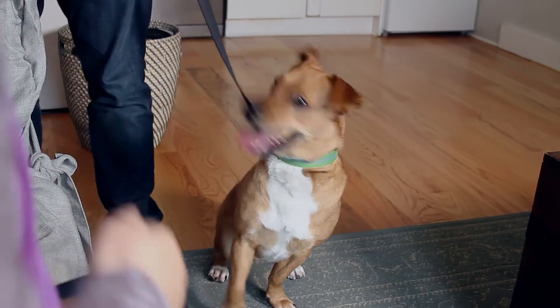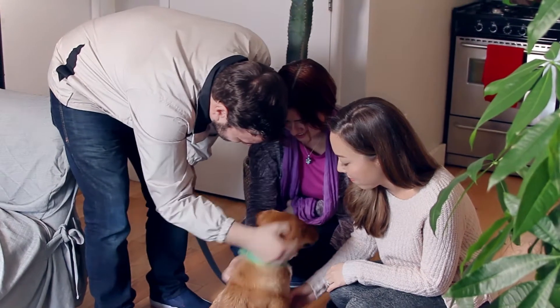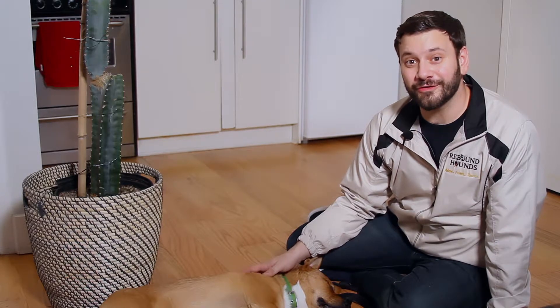Keep your practice sessions short and fun. Ask your friends and family to come over to help reinforce positive interactions. Pretty soon your foster dog will love having new people visit. Meeting new people is part of the adoption process and an essential step in helping your foster find its forever home. Train your foster to greet new people calmly and successfully, and you'll be helping them put their best paw forward. Thanks and happy fostering.